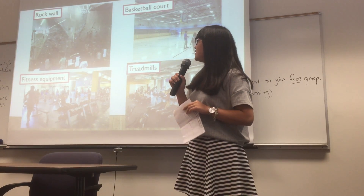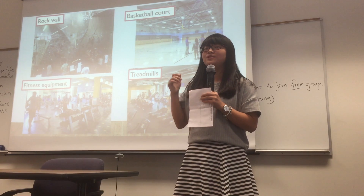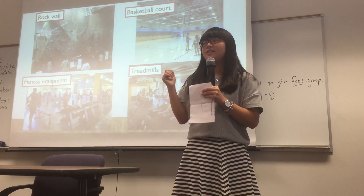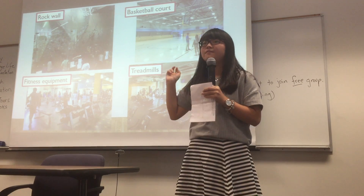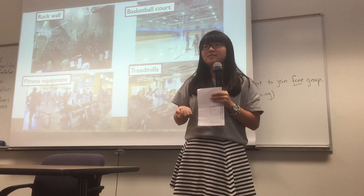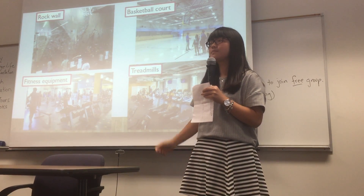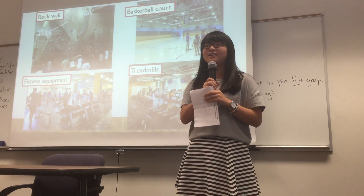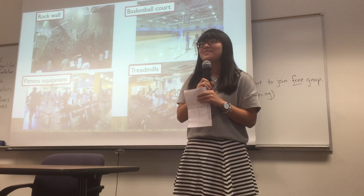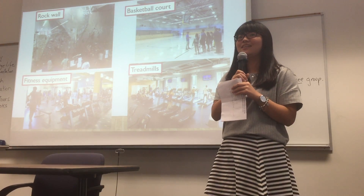Moreover, later if you want to do some exercises, you can come to this place. There is a rock wall and a lot of fitness equipment inside, like stationary bicycles and treadmills. I have been there but I don't go there often. My friends really enjoy working out here.